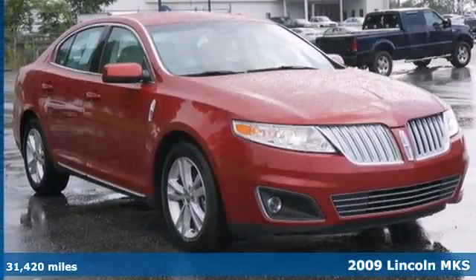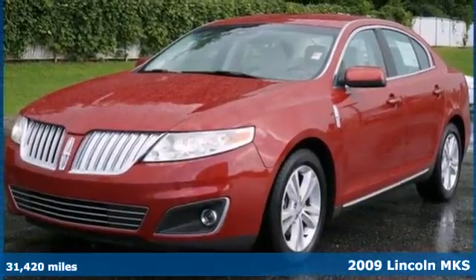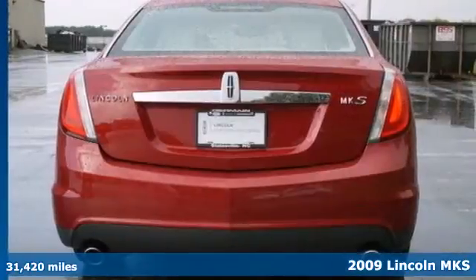Here's a 2009 Lincoln MKS. The power heated leather seats, sync multimedia system, and touch pad entry are only the beginning.